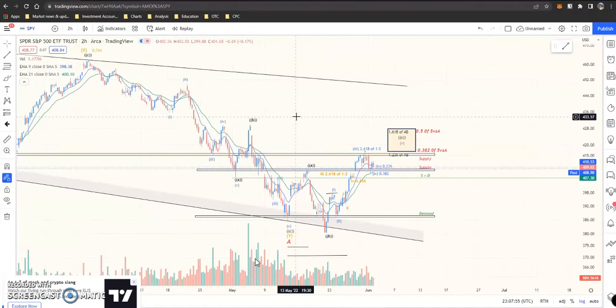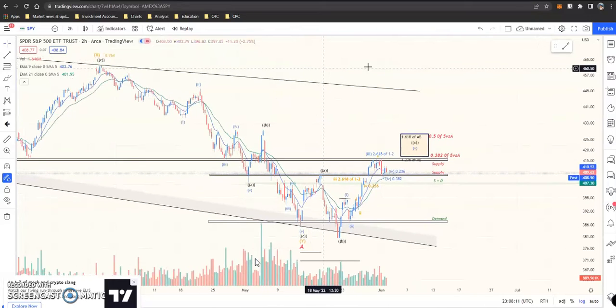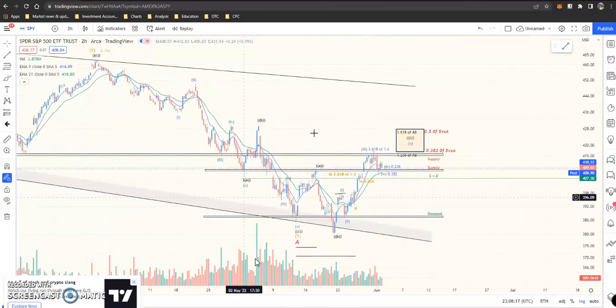We'll have to talk about volume another time because that's really interesting. I know support, resistance, and trend lines, but I haven't been as deeply analyzing volume as some others. I try to get better all the time, so we'll have to make a volume video and really talk about volume, supply and demand, and price action as it relates to it.